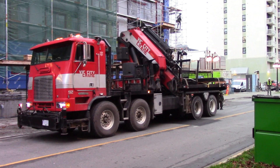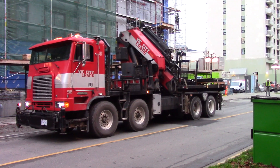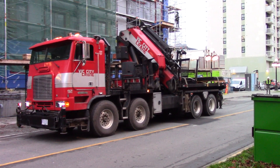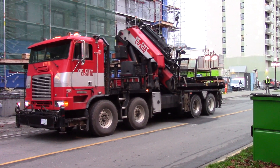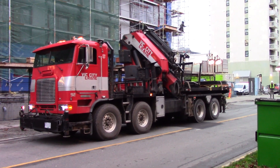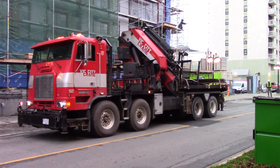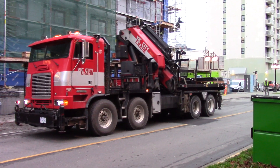The time is 7:58 a.m. on Monday, December the 9th, 2024. The location is at 1124 Vancouver Street, Victoria, British Columbia, Canada.